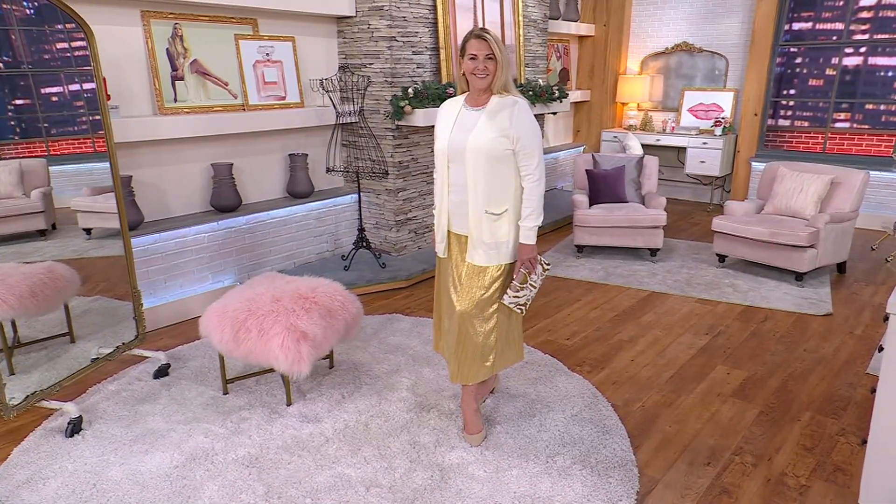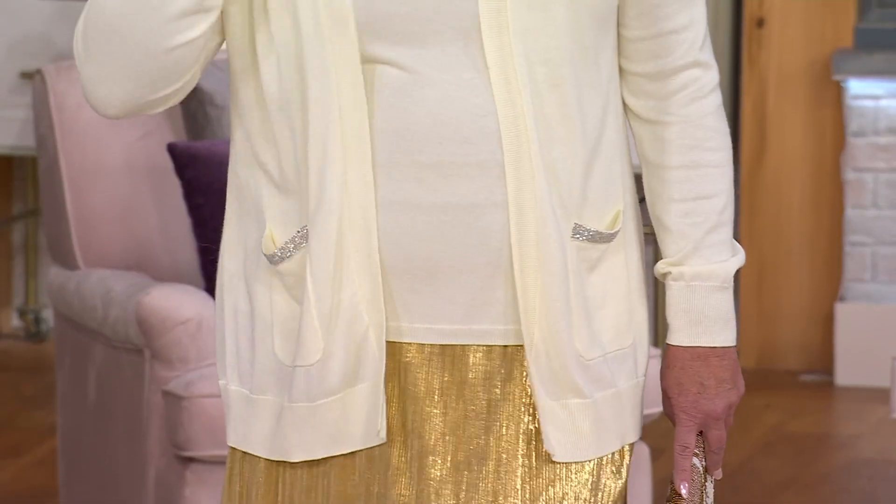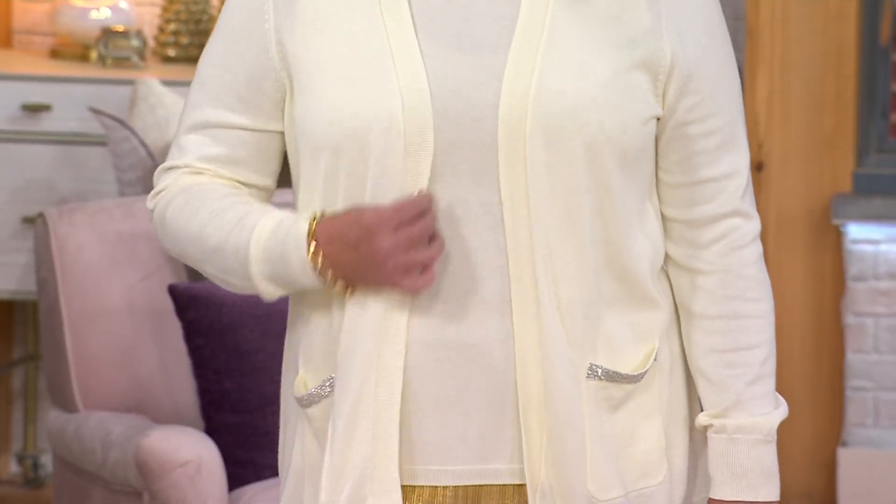And then throw on a little tank top — how cute would that be? I love that. Speaking of tank tops, we have this tank with neckline embellishment.